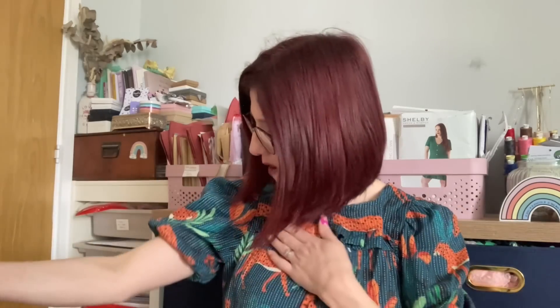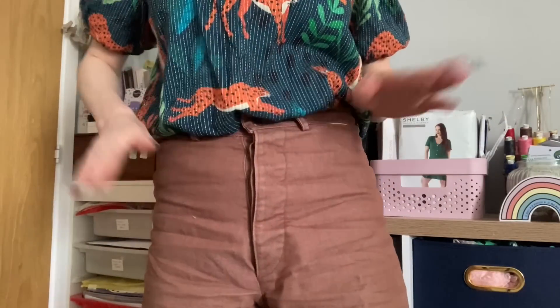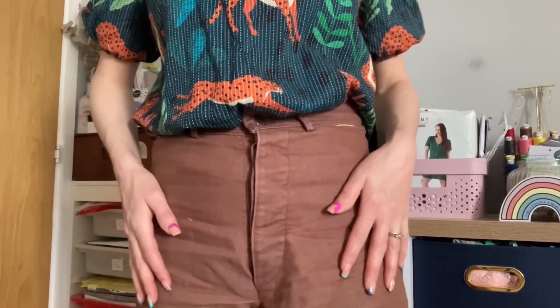Before I dive in, I'll let you know what I'm wearing. It's one of my many Friday Pattern Company Sagebrush tops, in a really lovely lightweight cotton with wild cats all over it. I absolutely love the Sagebrush — it's got a gorgeous ruffle, elastic sleeve detail, and a tie at the back. The neckline is finished with bias binding. It's tucked into my favourite Anna Allen Persephone pants.